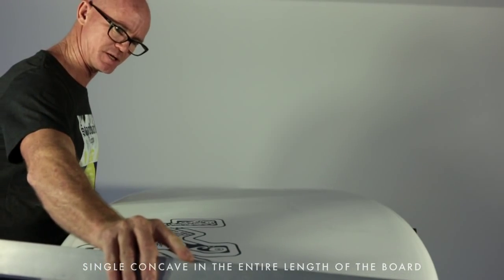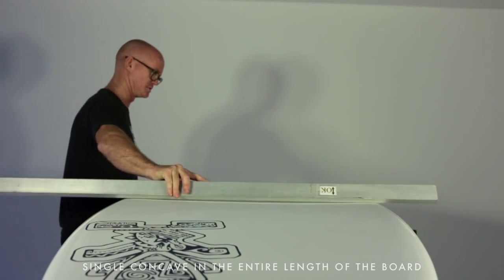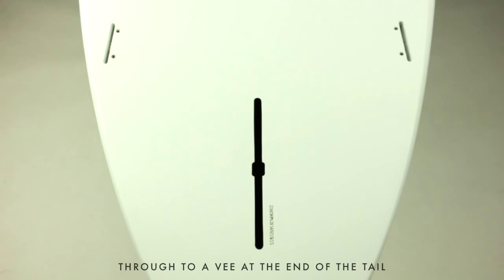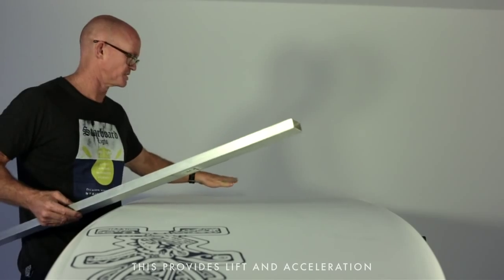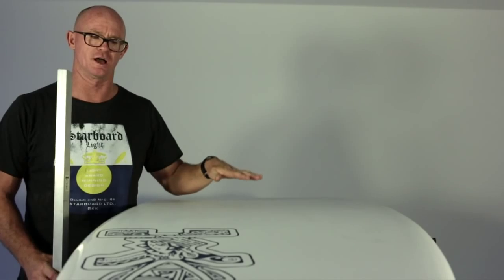The bottom shape is a monoconcave the entire length of the board, through to a V coming off the very rear of the tail, off the back of the fin. Single concaves provide a lot of lift and a lot of acceleration for water flow, so it gives a lot of pop and a lot of lift.